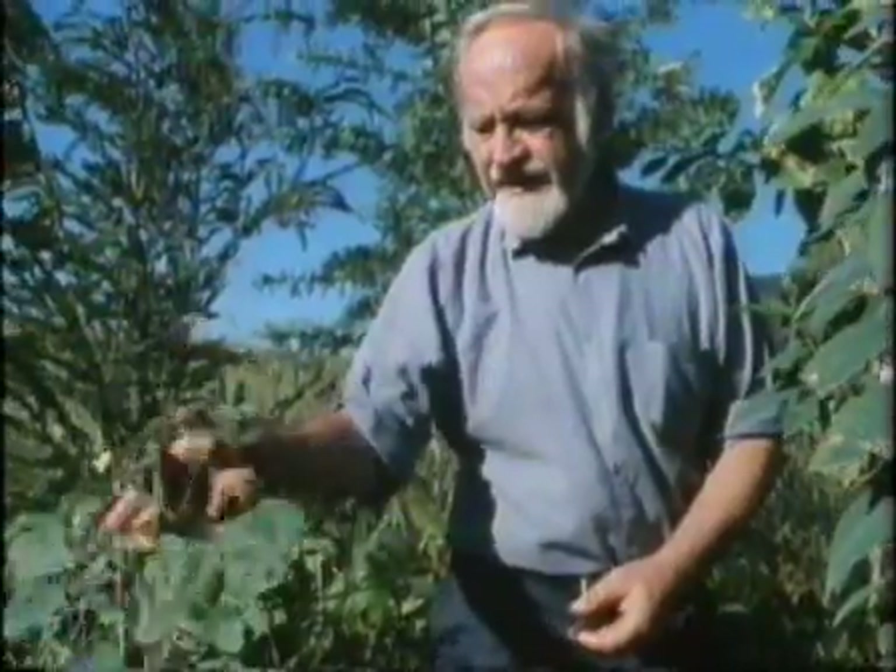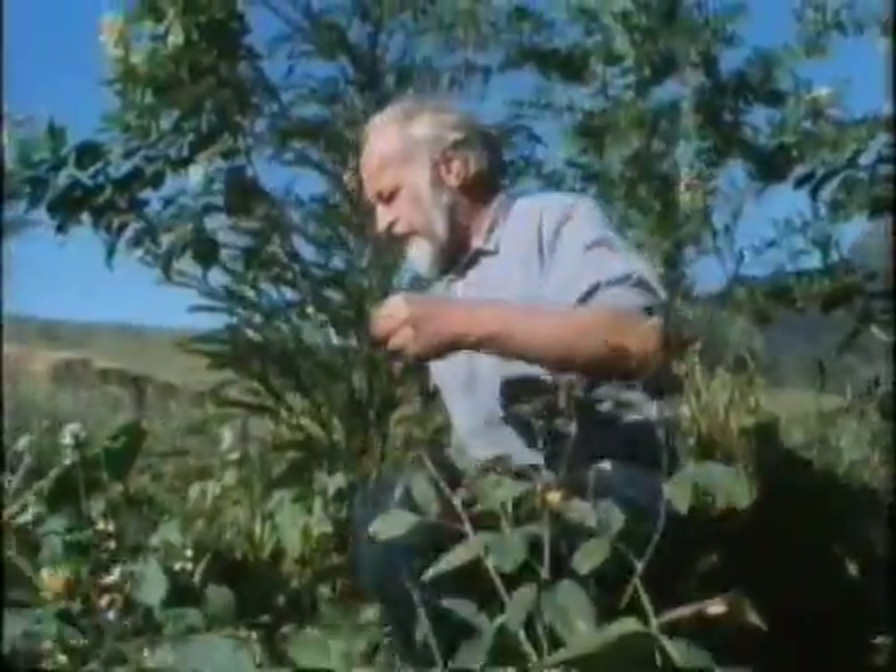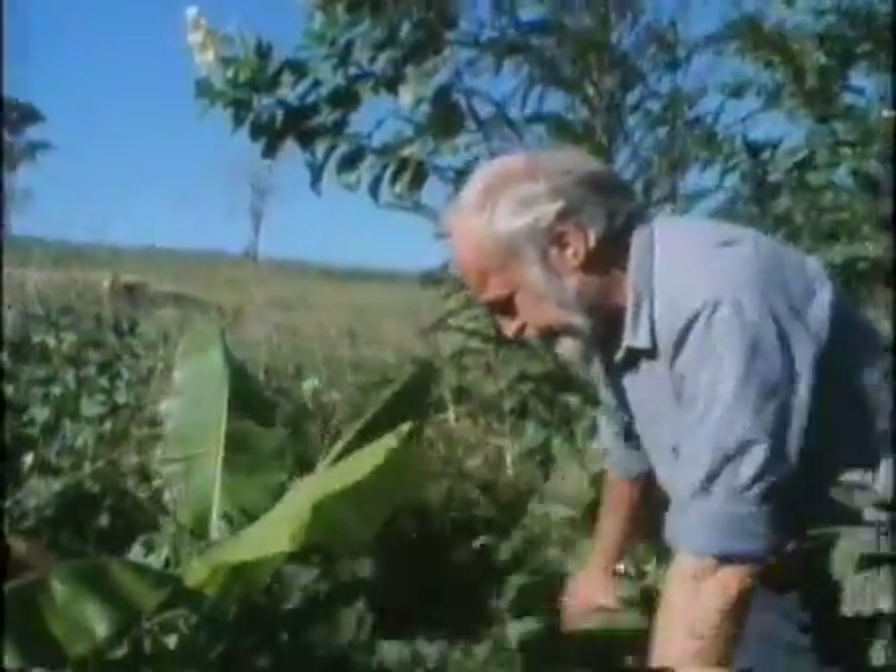And then the pigeon pea, which is a very good legume. It lasts a few years. Bill thinks planting is a lot easier than weeding, and if you have enough plants in, there's no room for the weeds.